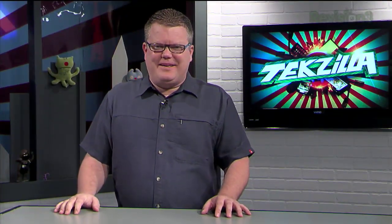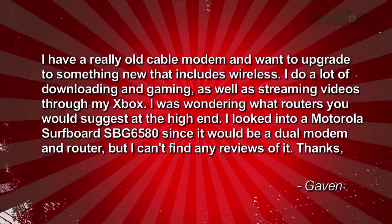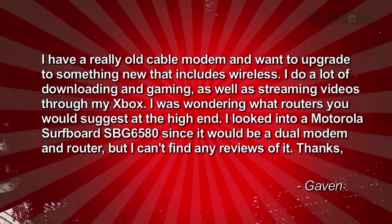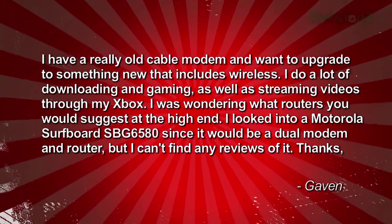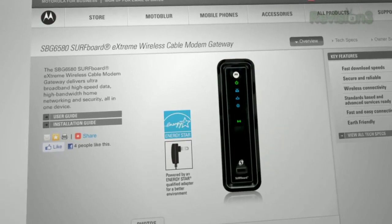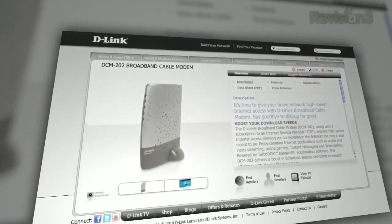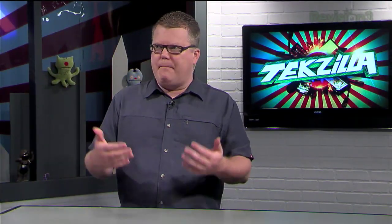Who wants some cable modem help? Gavin does. Gavin writes in: 'I have a really old cable modem and want to upgrade to something that includes wireless. I do a lot of downloading, gaming, and streaming video through my Xbox. I was wondering what routers you'd suggest at the high end. I looked into a Motorola Surfboard SBG6580 since it would be a dual modem and router, but I can't find any reviews.' I was interested in getting a DOCSIS 3 modem so when I move up to 50 megabit per second speeds, I'd have a modem I owned rather than renting one from the cable provider for about $3 a month.